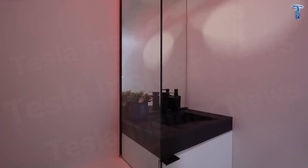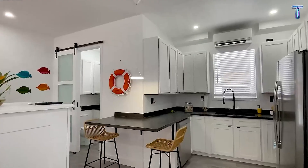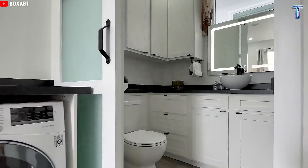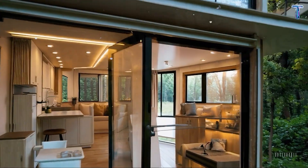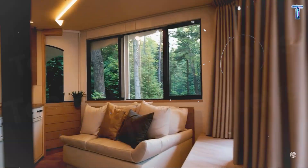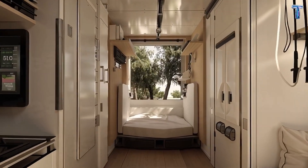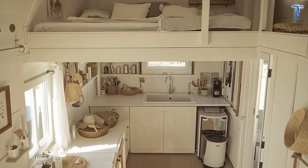Elon Musk's philosophy comes to life here: the fewer choices you need to make, the freer you are. This home embodies that — no effort, no clutter, just living. Every square inch is optimized for both beauty and function. You begin to realize that design isn't decoration here. It's intelligence made visible. And somehow, this minimal space feels more human than most modern apartments.